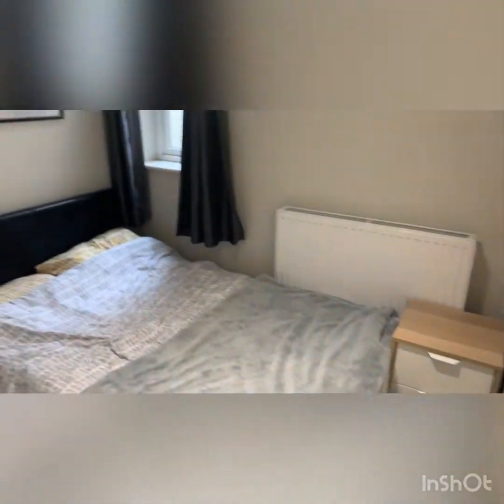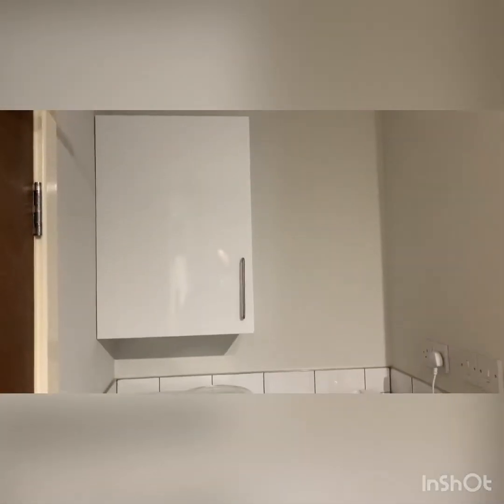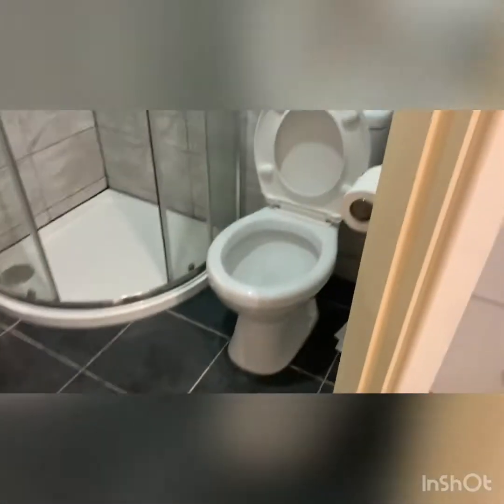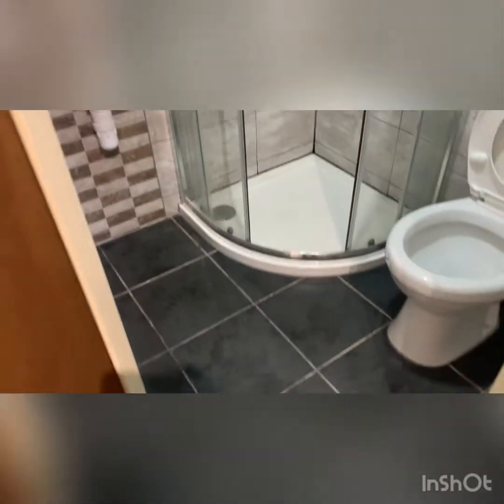Coming back in, we're then looking at room two, which is also currently available. This is a smaller double room. It's still got a double bed, bedside cabinet, just the drawers, and then a little kitchenette area as before. And this time I will show you the ensuite, which is fairly standard throughout the property — toilet, shower, and then a wash hand basin with a little cupboard above it.